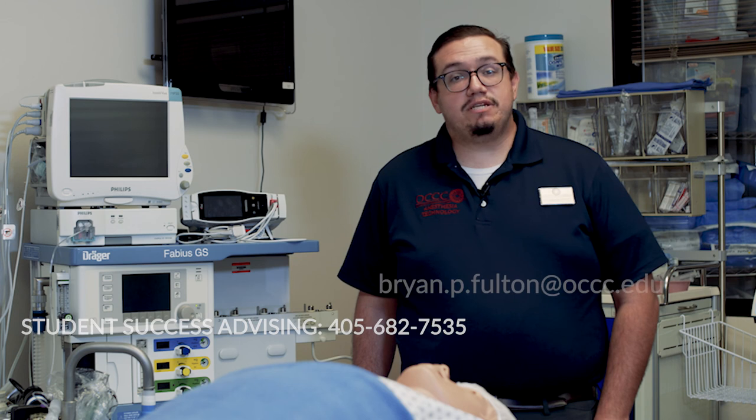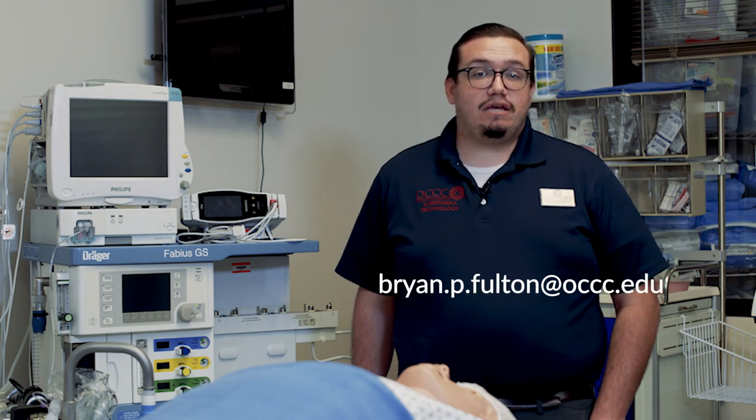If you have any other questions, you can reach out to advising at the number below, or you can also reach me directly if you have any other questions about the program and profession. Thank you.